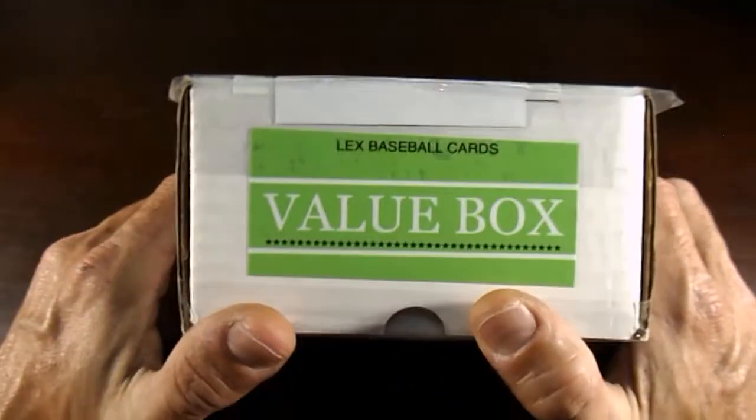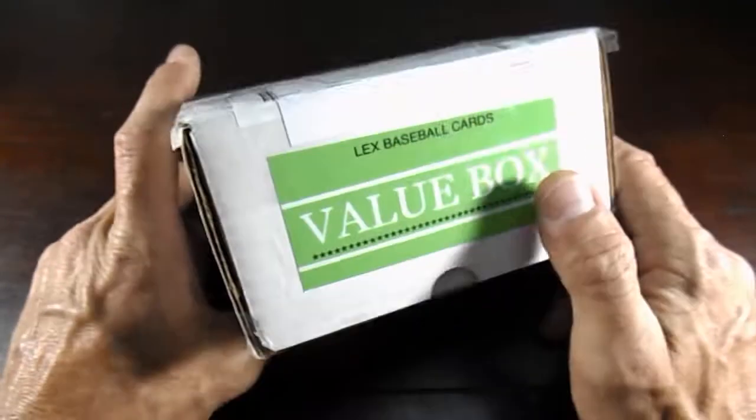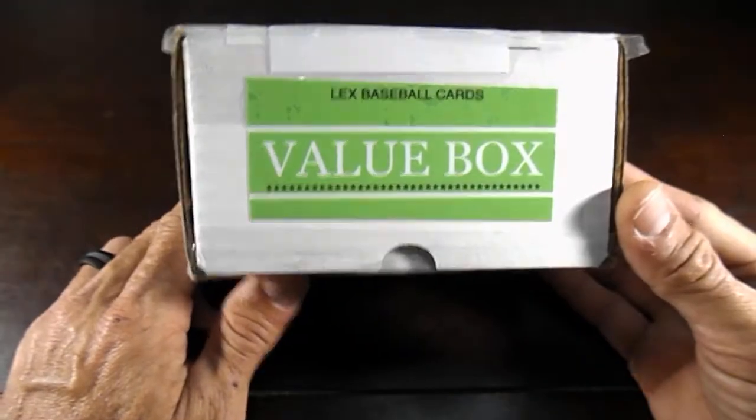Go ahead and check him out. You can check it out on my Instagram too — CPC underscore breaks. I have some stuff on there for sale too. I definitely want to give a good review on this. First things first — the packaging.